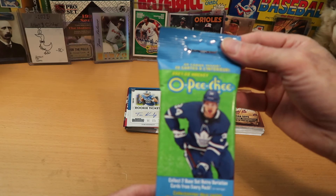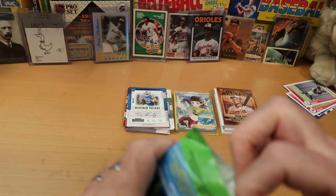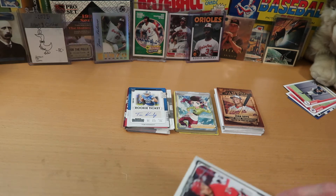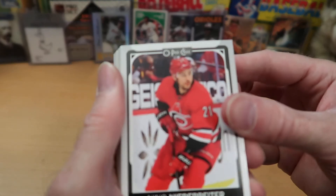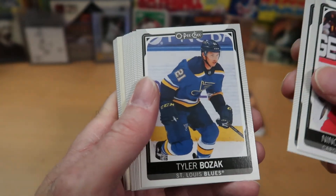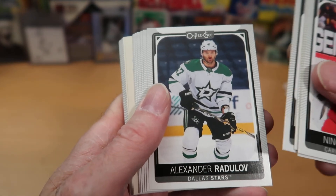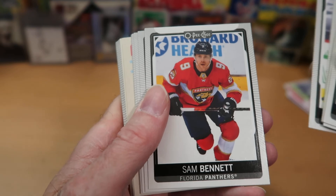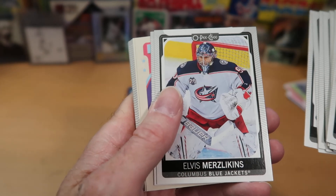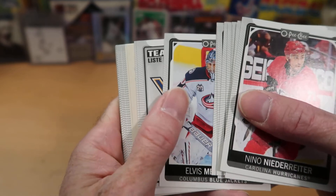Now our final pack — OPC 21-22 Hockey. We should get two retro cards in here, which I really like. They're really beautifully designed cards — I wish you could buy packs with nothing but retro cards. Nino Niederreiter from the Hurricanes. Enjoying the Stanley Cup Finals — some good games. Jaroslav Halak from the Bruins. Still rooting for the Avalanche. Tyler Bozak from the Blues. Mario Ferraro, San Jose. Alexander Radulov. Ryan Polock. Sam Bennett. Ivan Provorov. Brendan Dillon from the Caps. Elvis Merzilkins — I didn't know there were any Elvises in the NHL.